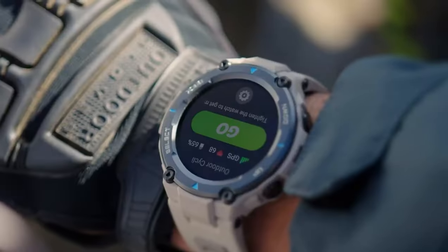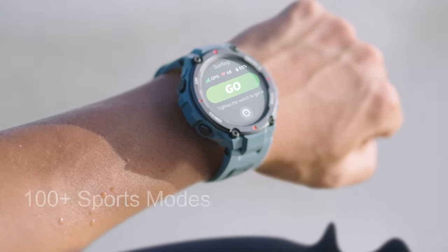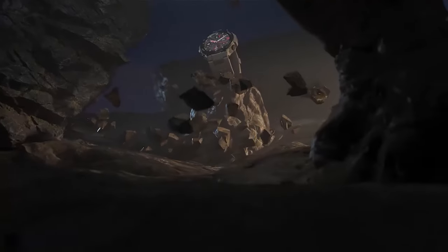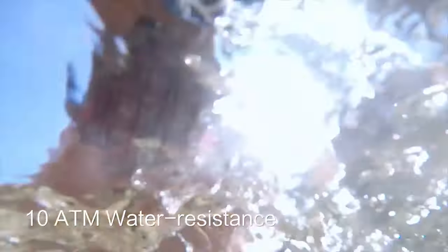Number 3: Amazfit T-Rex Pro. The Amazfit T-Rex Pro smartwatch is a robust and durable wearable designed for adventure seekers and fitness enthusiasts. With a rugged military certification, this smartwatch is built to withstand extreme conditions, making it ideal for outdoor activities. Equipped with GPS, it provides accurate tracking for all your adventures.